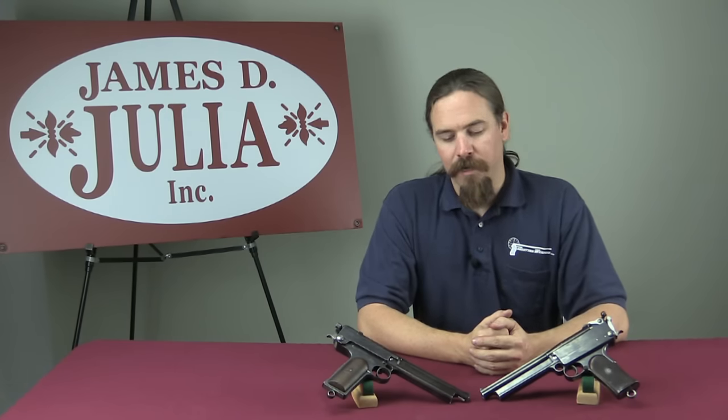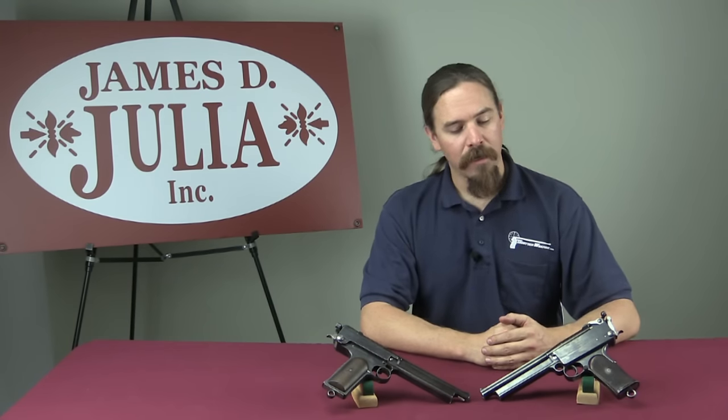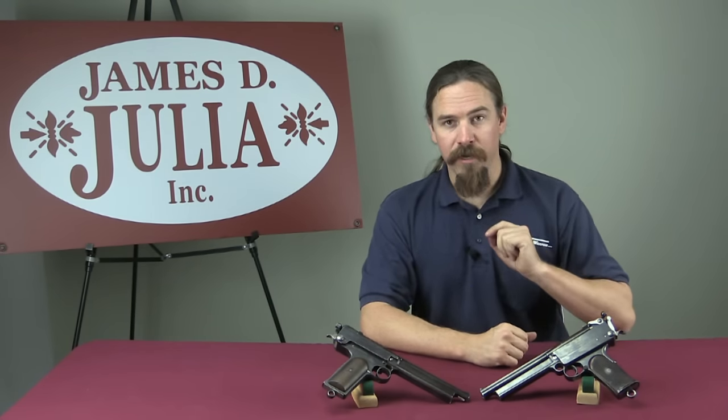These are Gabbett-Fairfax Mars pistols. For quite a long time they were actually the most powerful self-loading pistols manufactured. These went into initial production in 1898, and were the brainchild of a British man named Sir Hugh Gabbett-Fairfax, who looks as British as his name sounds. They are a phenomenally powerful and ridiculously complex handgun. Mechanically they are long recoil with four-lug rotating bolts — so they're just weird to start with.